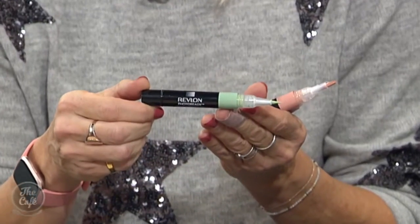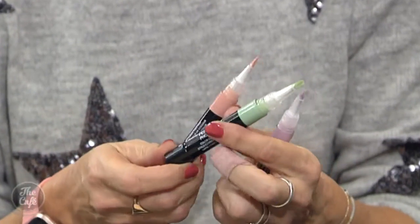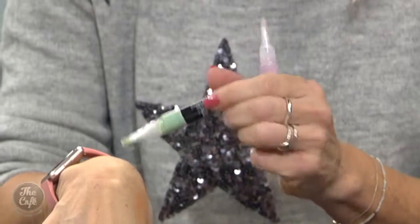These three are color-correcting concealers — Revlon has just launched them. The green one counteracts redness, and they're very sheer so you won't look overdone at all. The peachy one is great for dark circles and any darkness you want to correct. The lavender one is excellent for brown spots, dullness, and muddiness that makes the skin look dull.